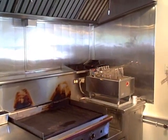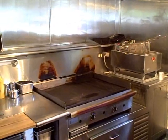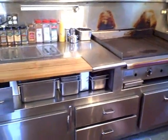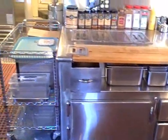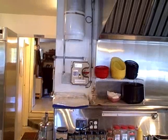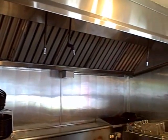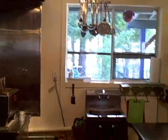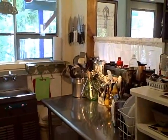Coming inside this amazingly clean kitchen, you have your fryer, grill, salad bar, cold storage, fire suppression system, industrial hood, and preparation table.